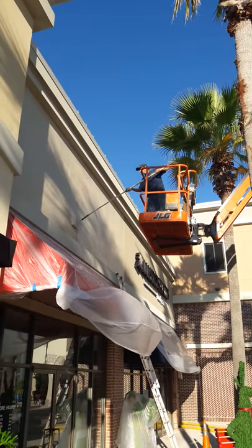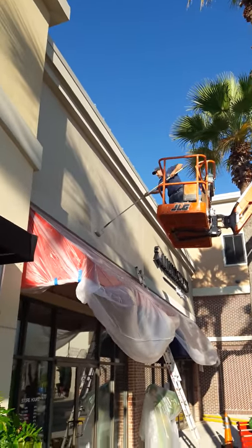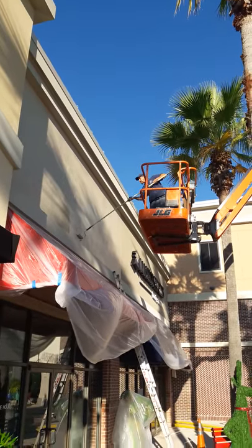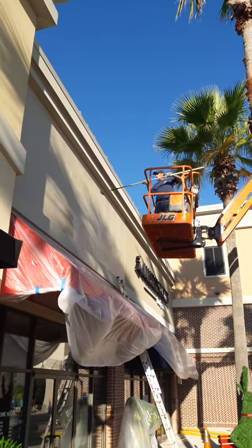We're rolling out of a 60-foot boom this morning — ProColorPaintingLLC.com. We got Robbie up here after extensive patching on this wall due to sign removal. He patched it up. We're making it look pretty. Really good job out here at the St. John's Town Center in Jacksonville, Florida.